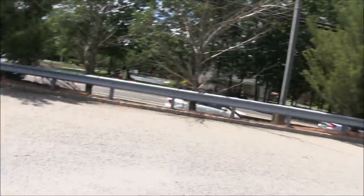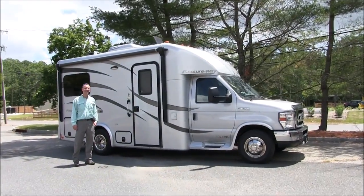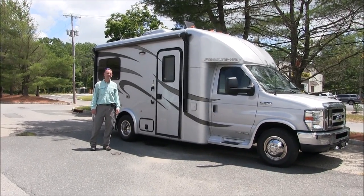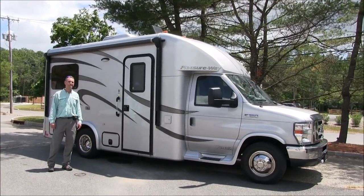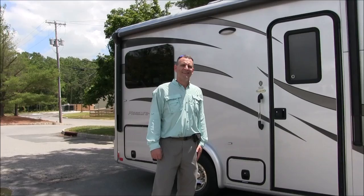Hello, this is Patrick with New Jersey's Outdoor Adventures YouTube channel, here on a biking trip in Manchester Township, New Jersey. I bumped into Bob here. Bob just picked up this really sweet 2013 Pleasureway motorhome. They call them a Class B+. It's not a camper van, but it's not a full Class C with a cab over. He's going to tell us a little bit about it today and give us a tour.